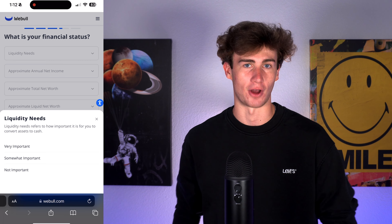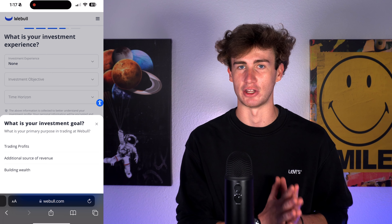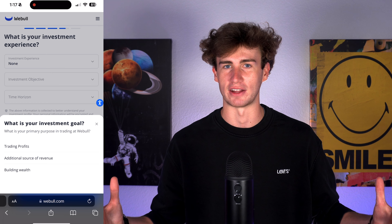Webull will then ask you about your investment experience. You can choose between none, moderate, good, and extensive. Everyone starts somewhere, so if you're brand new, just hit none. Next is your investment objective — this is completely up to you. Do you want to build long-term wealth, make a little money on the side, or make a full-time living off of trading profits? Just enter the option that best applies to your situation. There's no wrong answer.